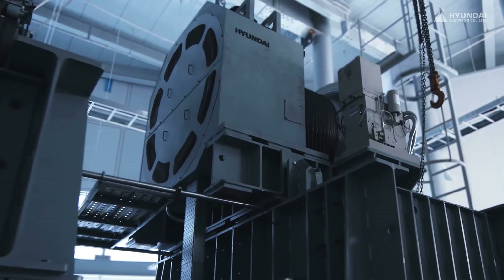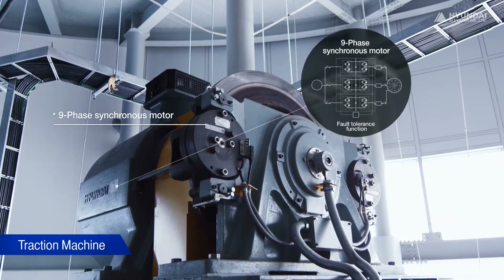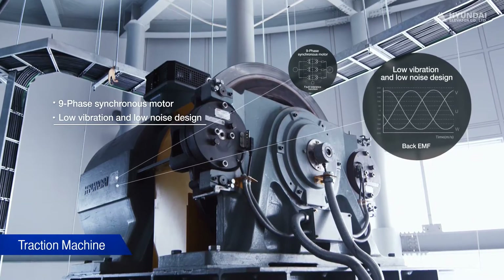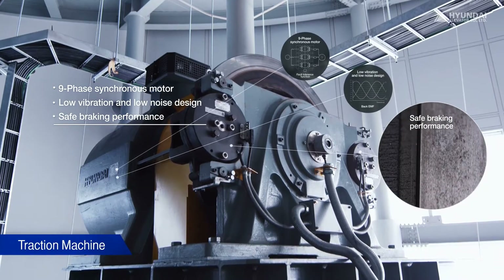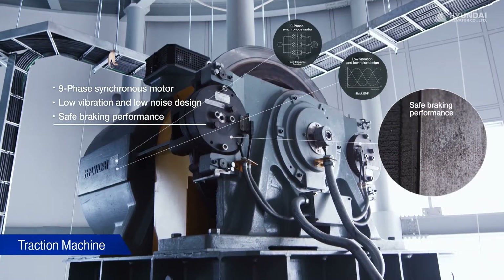The traction machine of an elevator is a heart that helps a building move. We devised a nine-phase traction machine to create a strong heart that is extremely reliable in every way. Its compactness minimizes vibration and noise, and the disc brake improves braking performance. We develop the traction machine for smooth and precise starting and stopping of the elevator, regardless of the number of passengers aboard.